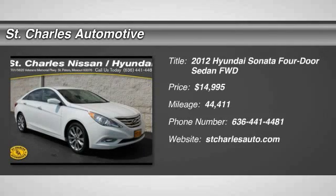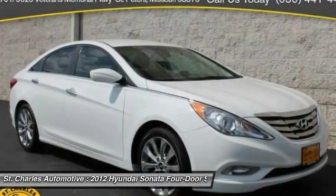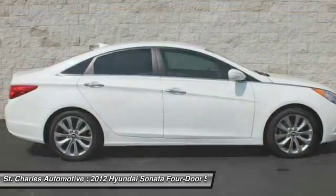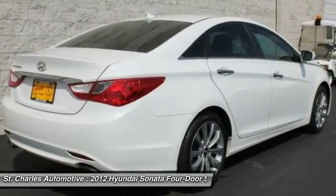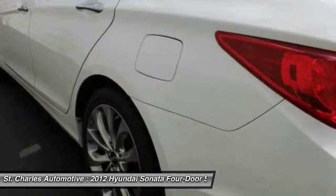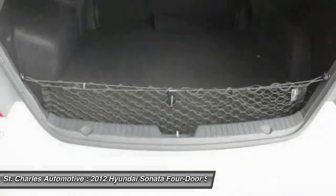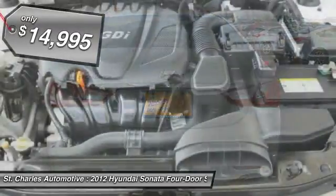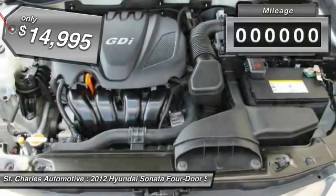The 2012 Hyundai Sonata has a long list of technologically advanced interior features and options that make driving safer, more convenient, and much more fun. Don't forget the exterior corrosion protection — a 14-step roto-dip system that provides unmatched protection for your Sonata — and it is priced below $15,000.